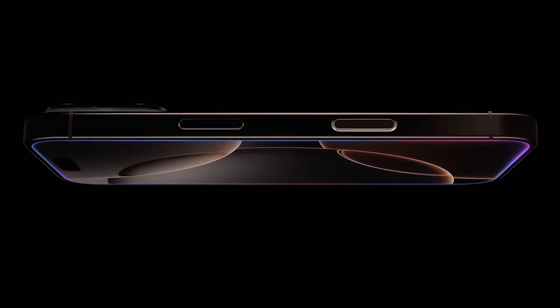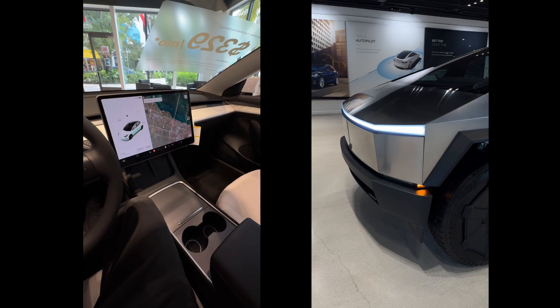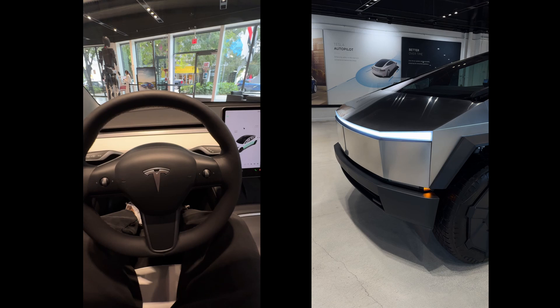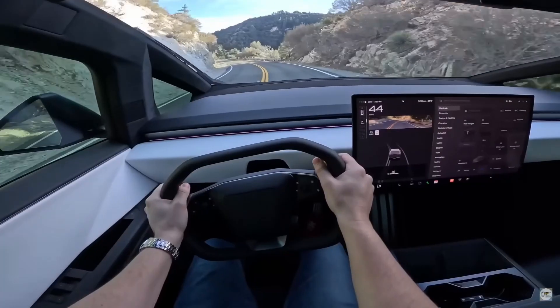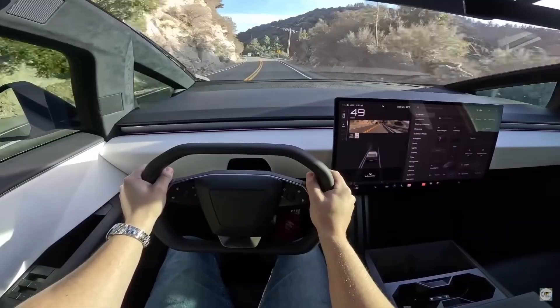Now for the twist: cross-industry innovation. The advancements made in the iPhone 16 CPU aren't just staying in your pocket. Apple's chip design expertise is rumored to be making its way into the automotive industry, with potential partnerships or licensing deals that could revolutionize in-car computing. This means the gap between mobile and automotive CPUs might be closing, bringing the best of both worlds.